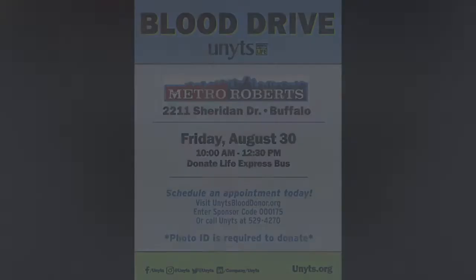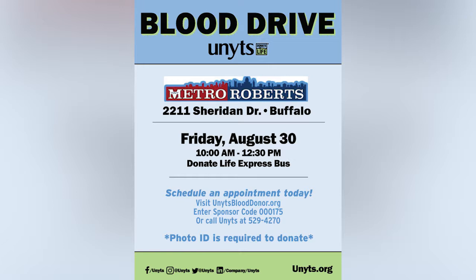UNITS is Western New York's only organ, eye, tissue, and community blood center. Our commitment is to save and enhance lives through organ, eye, tissue, and blood donation while maintaining respect for those who give the gift of life. UNITS is a federally designated organ procurement organization for the eight counties of Western New York: Allegheny, Cattaraugus, Chautauqua, Erie, Genesee, Niagara, Orleans, and Wyoming counties. As Western New York's only community blood bank, it is our responsibility to answer the call for blood at local hospitals, including Caleta Health, ECMC, Niagara Falls Memorial Medical Center, Eastern Niagara Health Systems, and Wyoming County Community Health System. Please come and donate Friday, August 30th from 10 until 12 at Metro Roberts Sheridan Office, 2211 Sheridan Drive, Amherst. Visit unitsblooddonor.org, enter sponsor code 000175, or call UNITS at 529-4270.